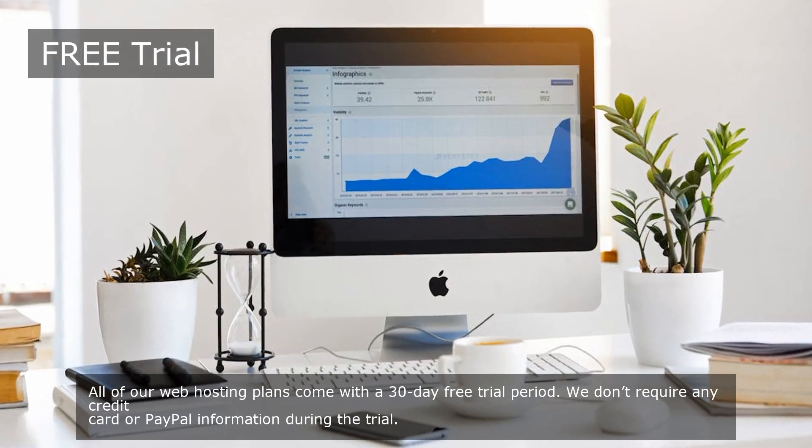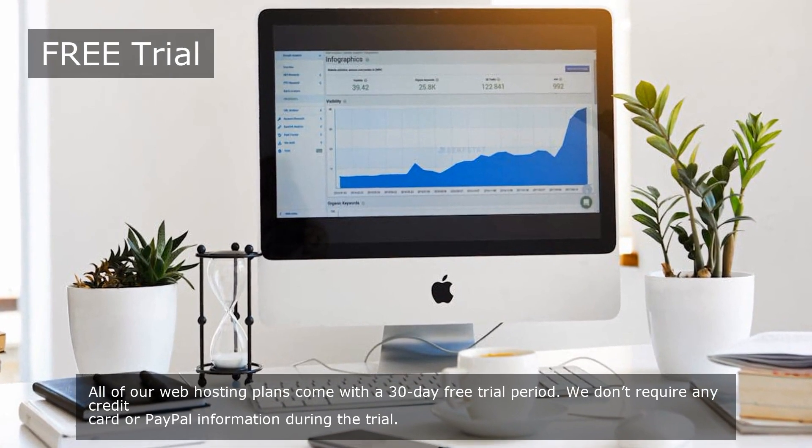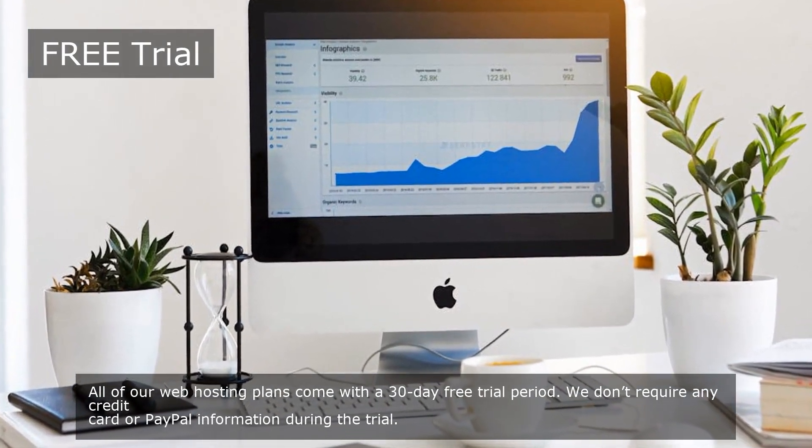All of our web hosting plans come with a 30-day free trial period. We don't require any credit card or PayPal information during the trial.